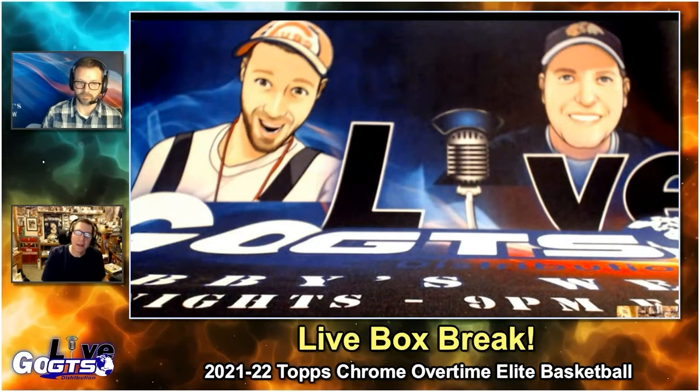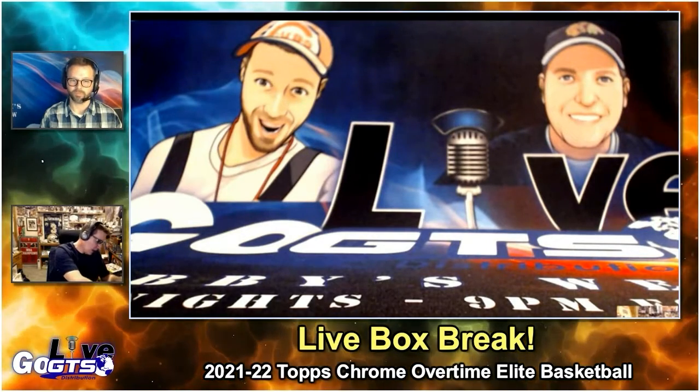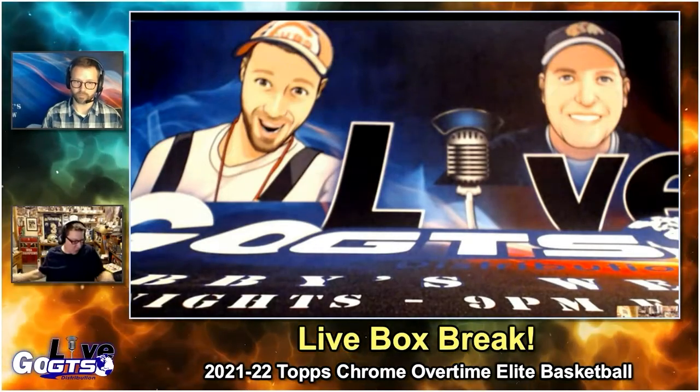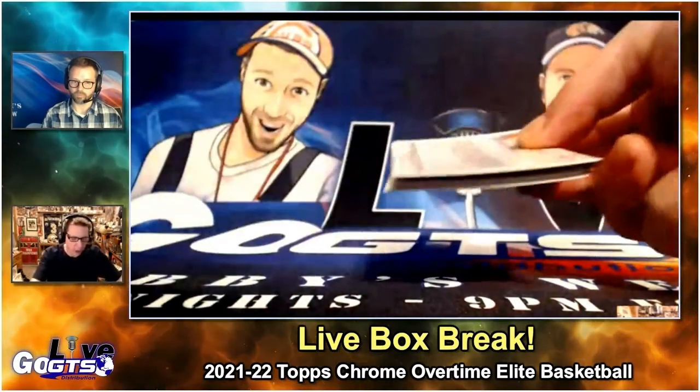Number one, we're doing highlights from this box and I did my research. There's really good stuff on the back of the cards.